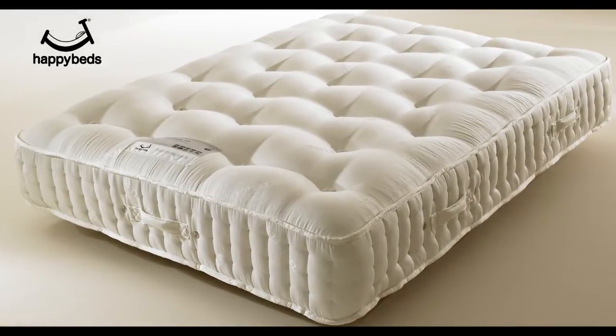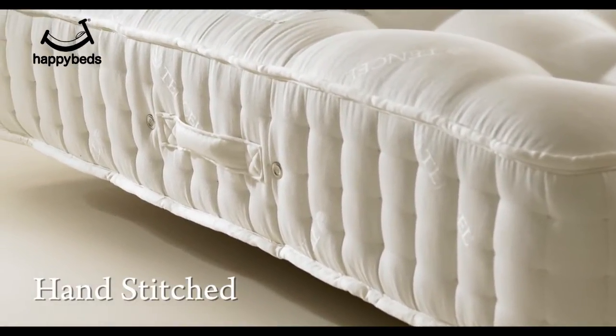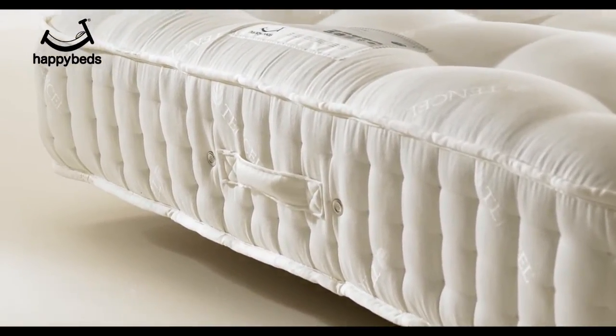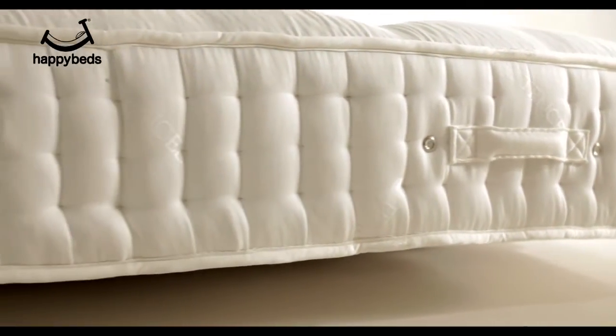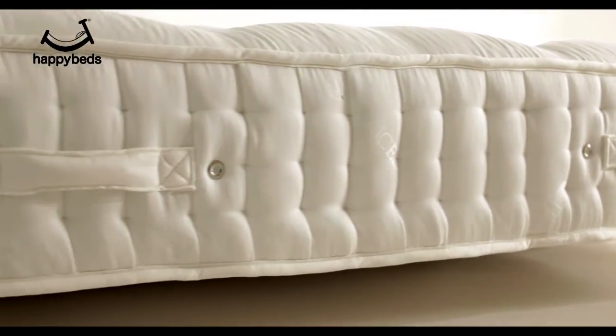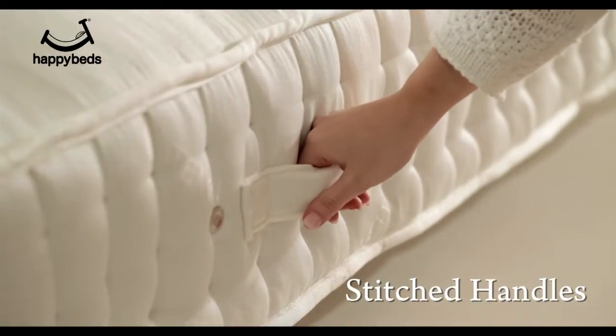The Tennyson New Age 4000 mattress is part of our luxury and exquisite range. Carefully handcrafted and stitched, defined by the elegant side borders. Its flag-stitched side handles make for easy handling, with air vents for freshness.